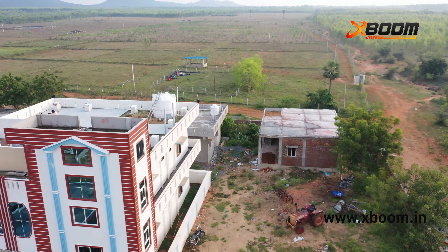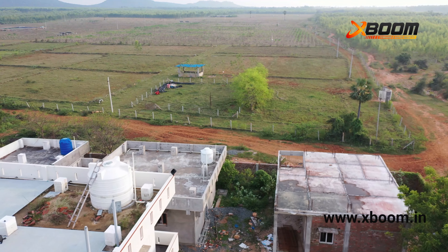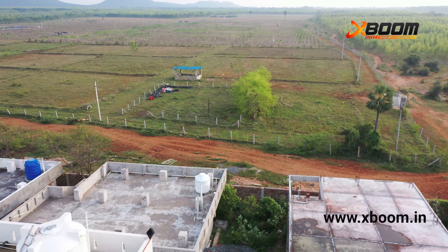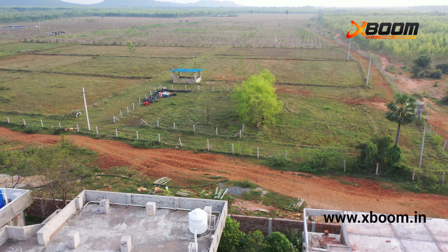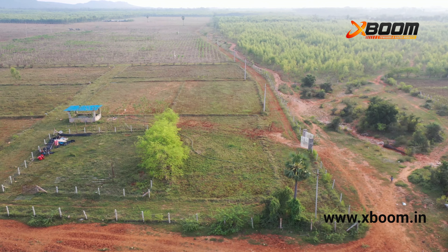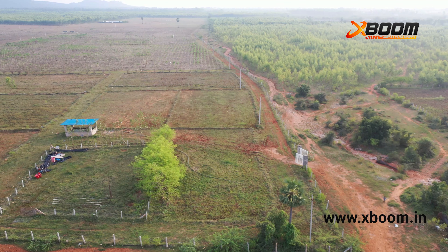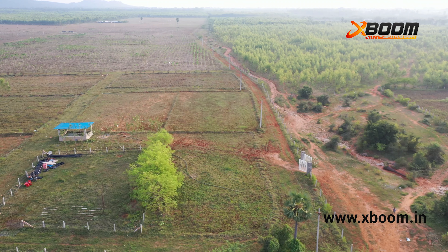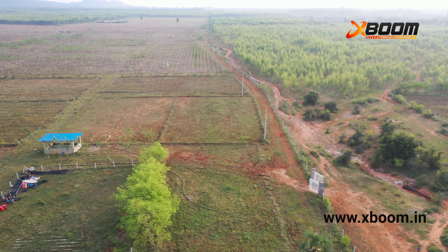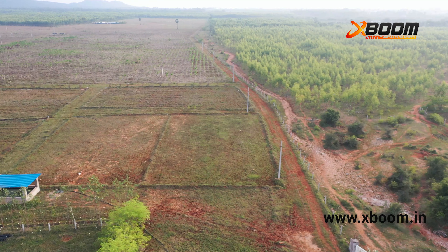Drone surveillance has many advantages over manned patrol. Drones provide greater responsiveness — they take off and go from 0 to 50 kilometers per hour in just a few seconds, providing faster feedback. They ensure situational follow-up and improve team responsiveness. Surveillance drones also allow you to perform quick perimeter patrols, and drone surveillance is around five times faster than manned patrols.